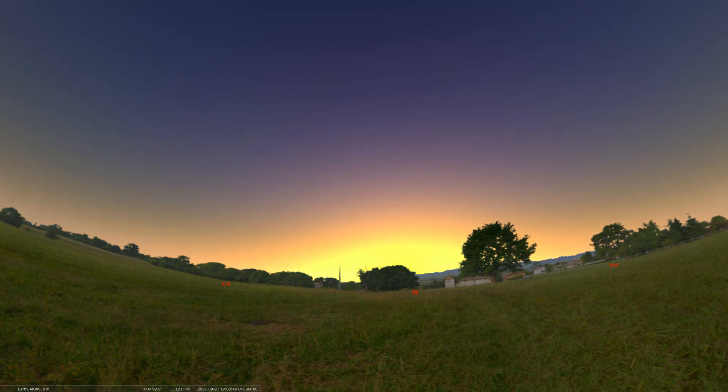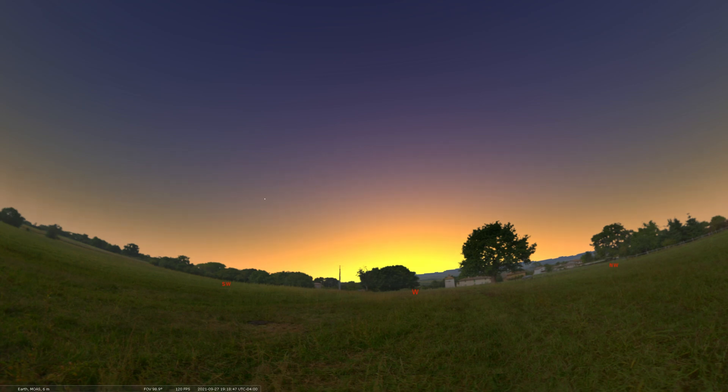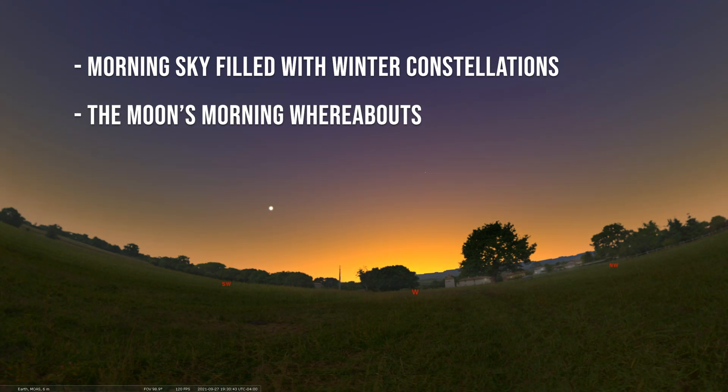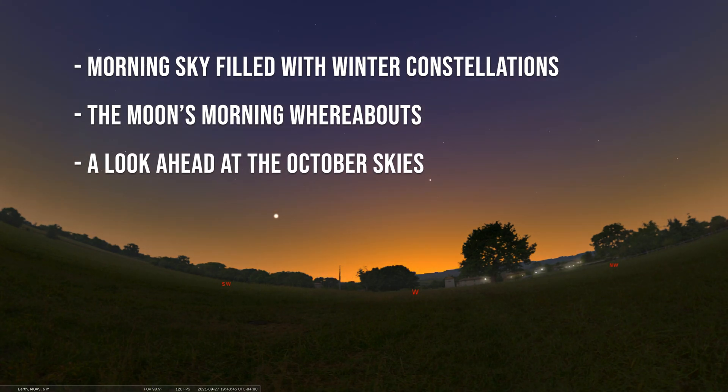For this week, we are covering the dates of September 27th through October 3rd of 2021. We're going to first talk about the morning sky and all the winter constellations you can find there right now. We'll then move to where the moon is and how it's moving through those stars in the early morning. And we'll finish things off with a discussion about what's coming up for the month of October. So let's get to it.